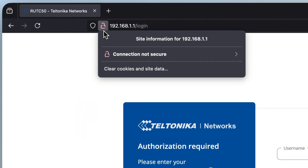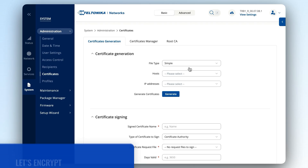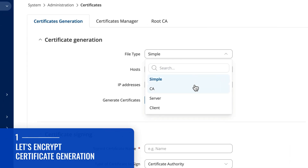When accessing your device's web UI, you may have encountered an unsecured connection error. Well, not anymore. We've integrated Let's Encrypt software into our rootOS, allowing you to generate HTTPS certificates for free and enjoy a smooth login experience.